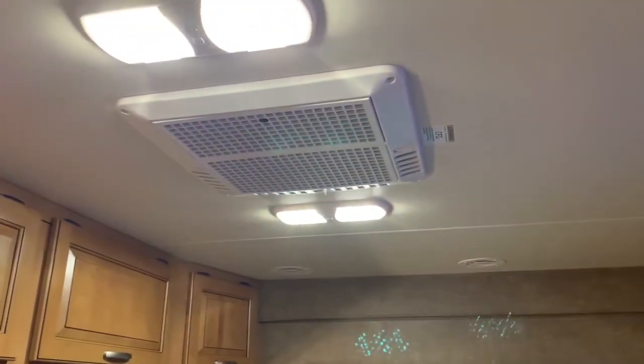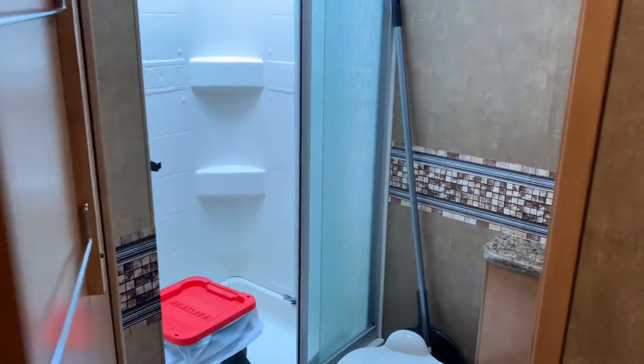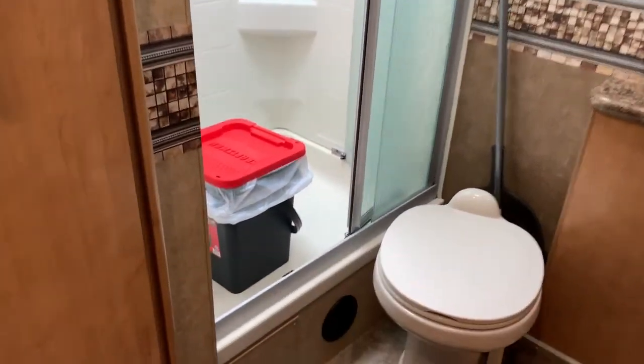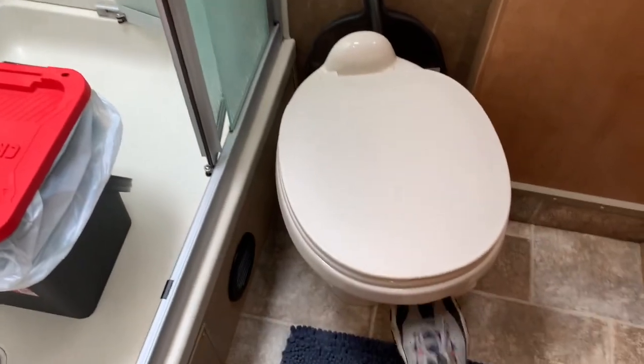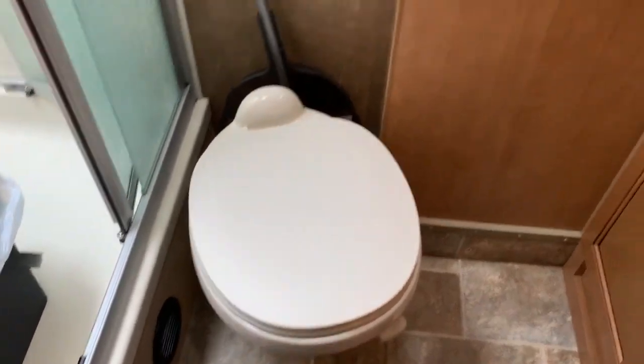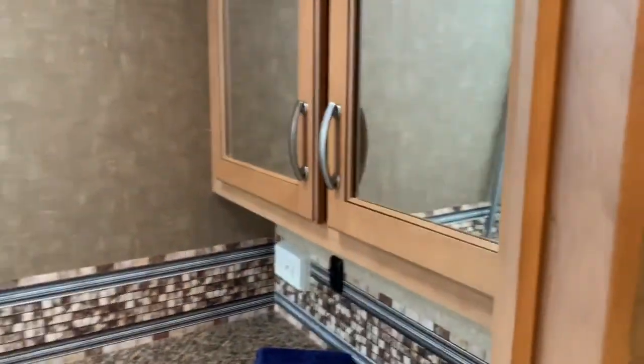We do have two air conditioners — one rear and one in the front. There's a decent-size bathroom; the trash can is sitting in the shower right now, but I can stand in that shower with plenty of headroom and a skylight above. Full-size porcelain throne — real porcelain — and a nice-size sink and vanity.